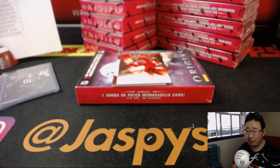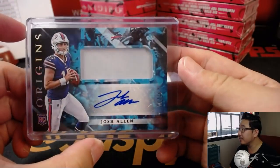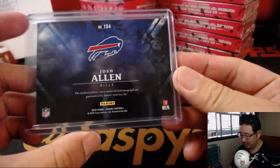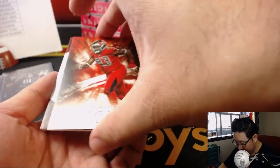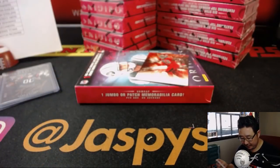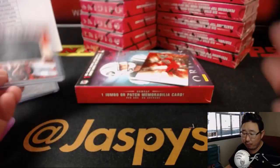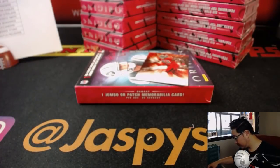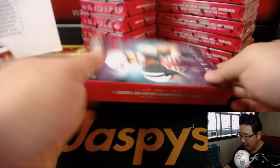Nice Josh Allen patch auto for Mark and the Bills. Good to see you, Mark. Big hit. And back here is Nick Chubb, 31 out of 75. That'll be for the Browns - that'll be for Greg. And there's Gerald McCoy. Thanks, Gerald McCoy, running the block on the hits.